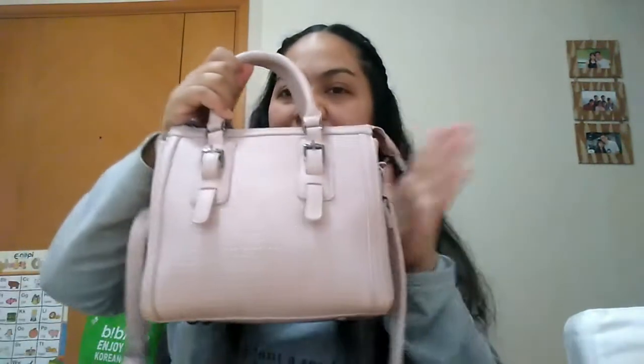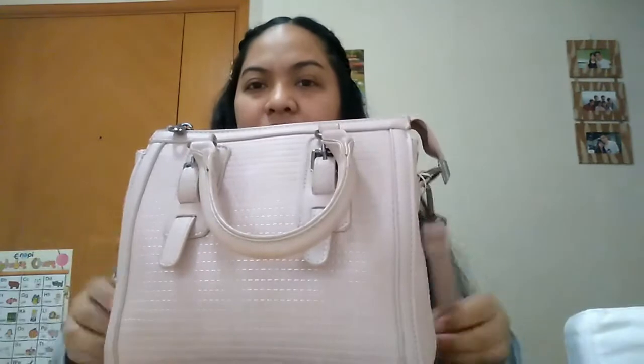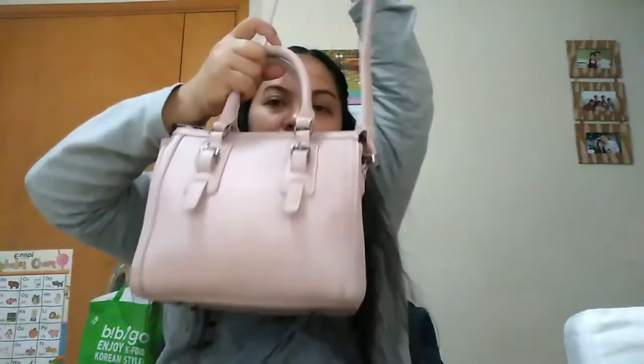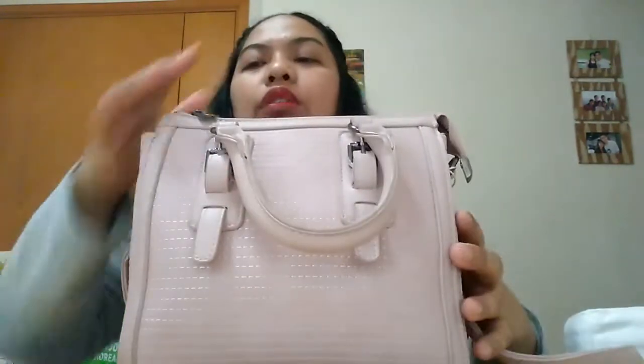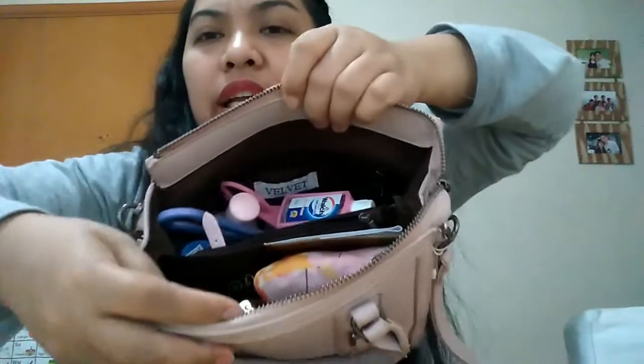Today I'm just going to share what's inside my small handbag. I bought this from Salora — I got it on sale but I forgot the price. The brand is Velvet. It's a kind of sling bag, so if you don't want to use it as a sling you can carry it another way. It's very easy to use.